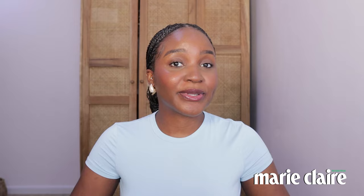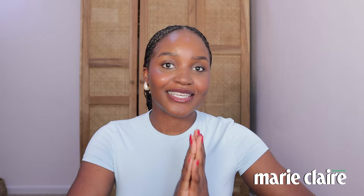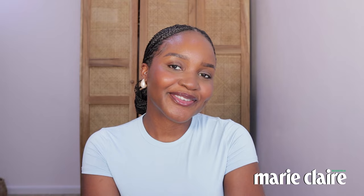There you have it — this is my no-makeup makeup look for my content days. This would typically take me 10 minutes if I wasn't talking. I hope you enjoyed this little get-ready-with-me. To me, beauty is being comfortable in your skin no matter the state — whether you're fully done up, like this, or with no makeup on at all. As long as you're comfortable in your skin and proud of who you are, that is beauty to me. Thank you guys for watching, bye!